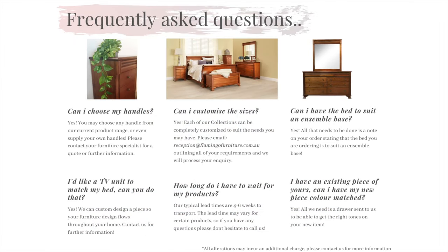Now onto the frequently asked questions. We have collated a few of the most common questions we get asked regularly. First: can I choose my own handles? Yes, you have the choice to be able to choose any handle from our current ranges, or you can even supply your own.